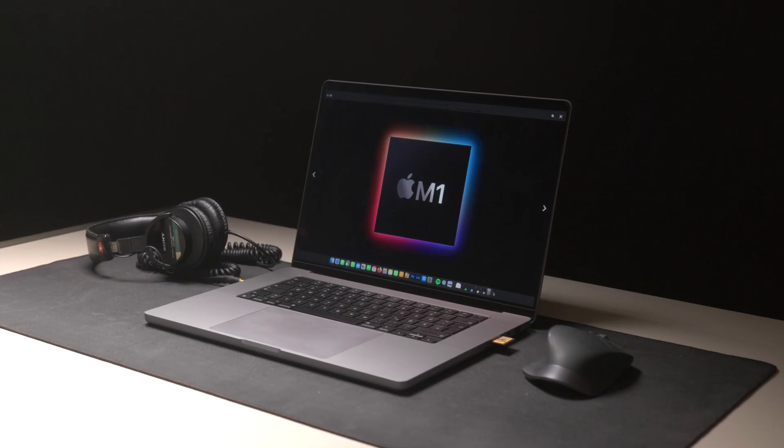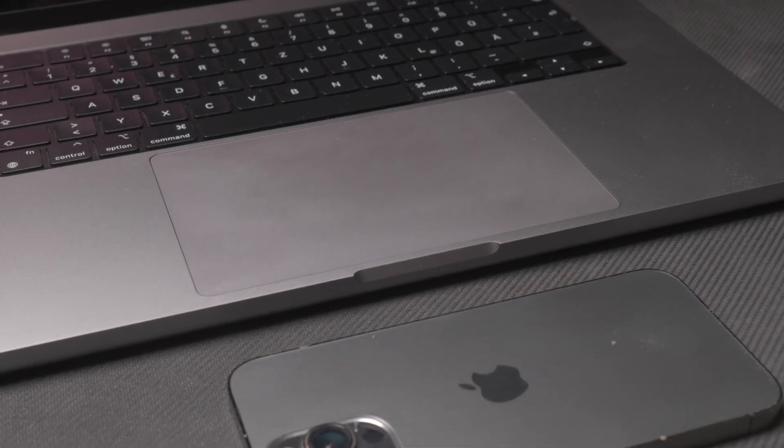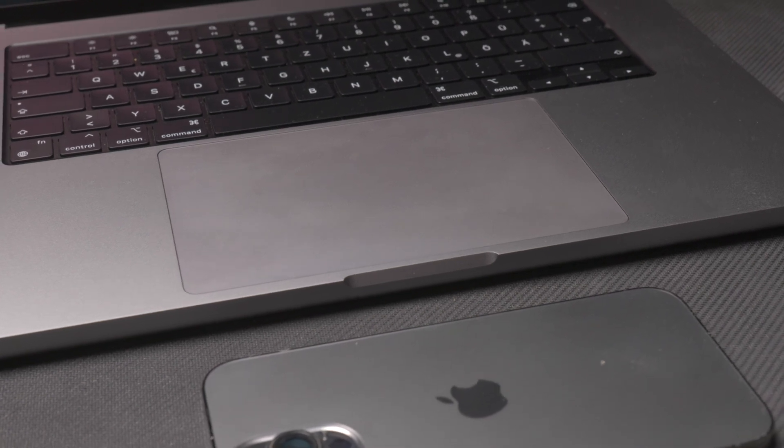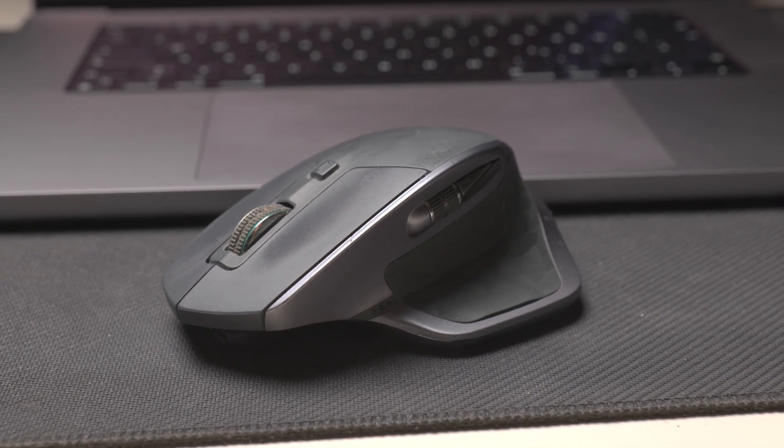I really like MagSafe, though the charging cable could be a little longer. The speakers aren't as good as on the iMac, but they're very good for a laptop. This is my first MacBook, and the trackpad is gigantic — it took quite a long time to get used to, and it still feels too big. Reaching the right-click with my pinky is very hard, so I mostly use a mouse.